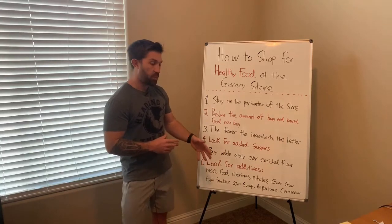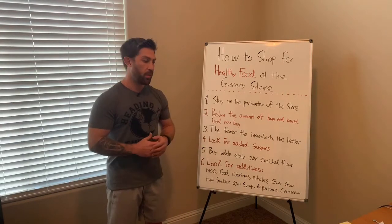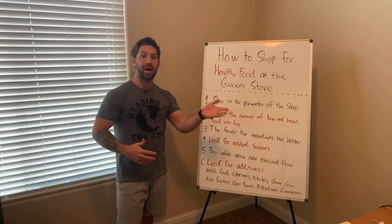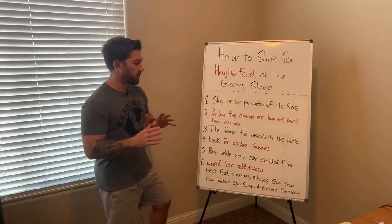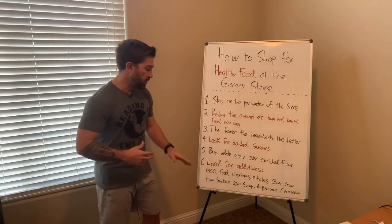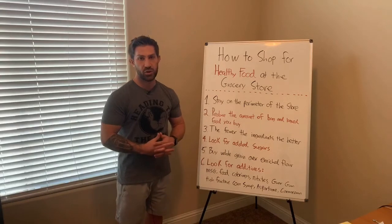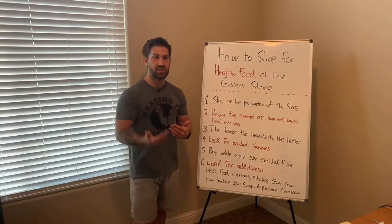High fructose corn syrup is one you've probably heard of. There's not a huge difference between high fructose corn syrup and regular corn syrup or regular sugar. Most food companies are actually taking high fructose corn syrup out because the public understands it's something to avoid. But food companies aren't going to change the amount of sugar — they're typically going to change the name. It's still going to be syrup, sugar, sucralose, sucrose — anything ending in '-ose' is pretty much a sugar. They're just replacing it and still giving you the same amount of sugar under a different name.